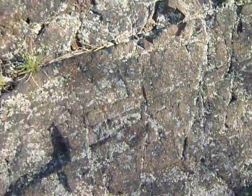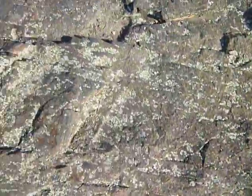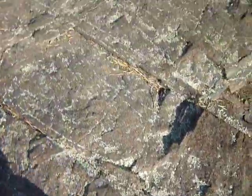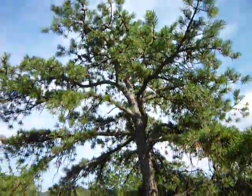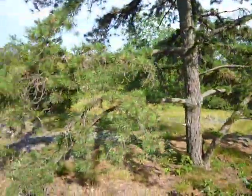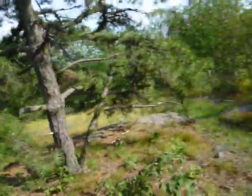Look at all the striations and glacier work — grinding lines right there. You can see scrub pines too.